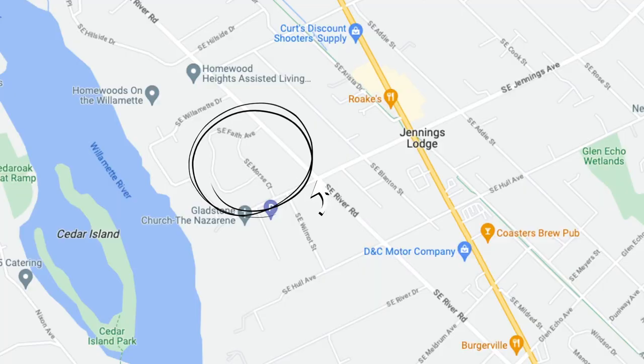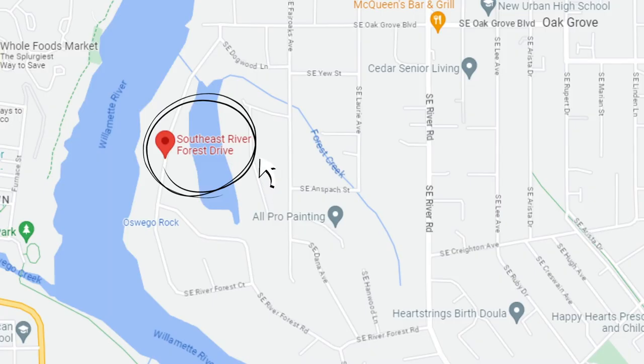Today we're going to do a drive-through of the Milwaukee area. Two neighborhoods that I think are great for you to look out on the riverside of Milwaukee: the Jennings Lodge Estates, a newer neighborhood completed in 2021, and the River Forest neighborhood, which has got some waterfront homes, waterfront properties, and just a gorgeous park-like setting. We're going to drive around 99E, which is the main thoroughfare, and go through some neighborhoods. I just want to give you another look at Milwaukee that's different than I have before.